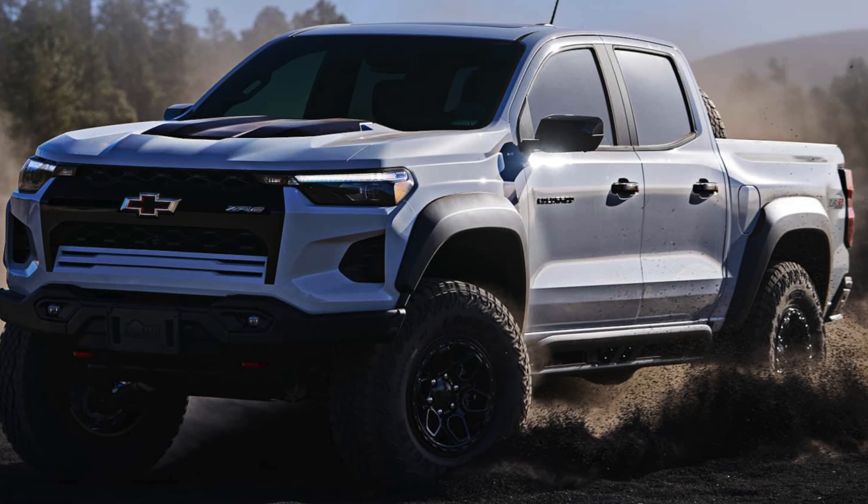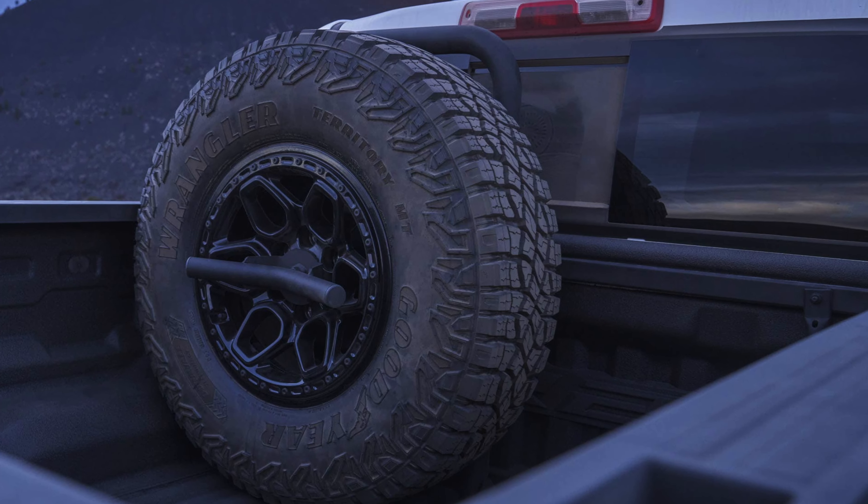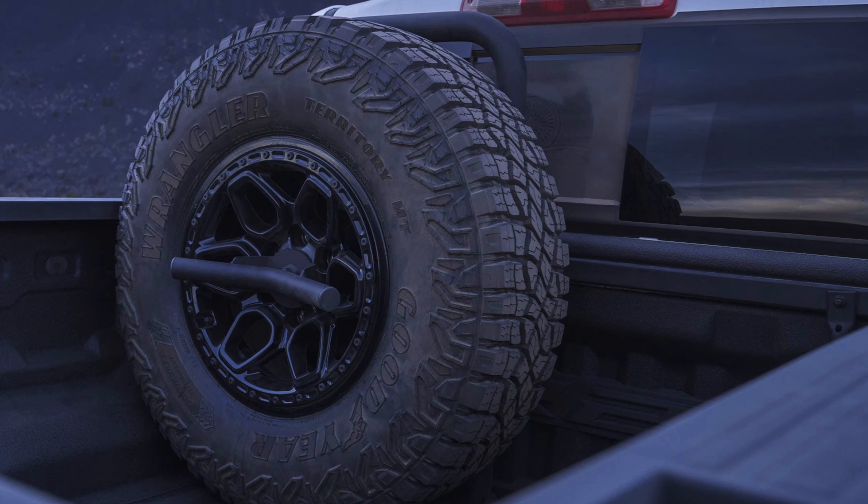35s on beadlock wheels. It actually has a bed-mounted spare, like very Baja, which I think is a super cool look. Plus a four-and-a-half-inch lift from the factory.